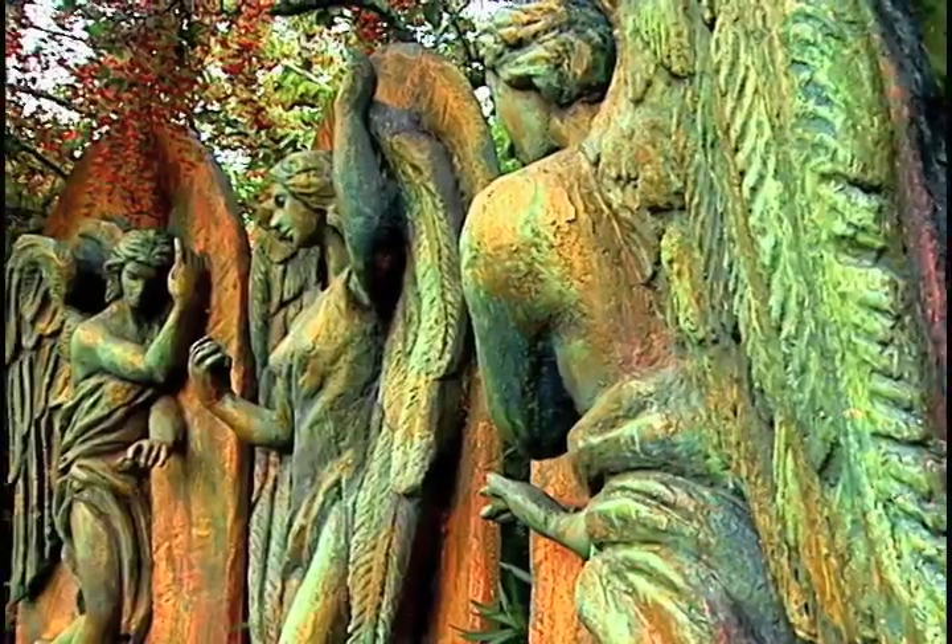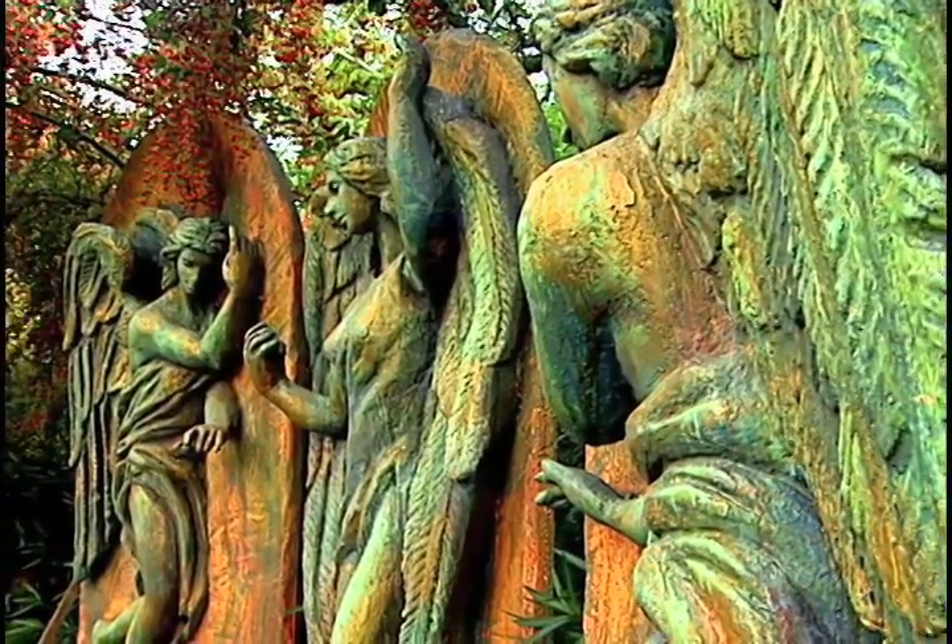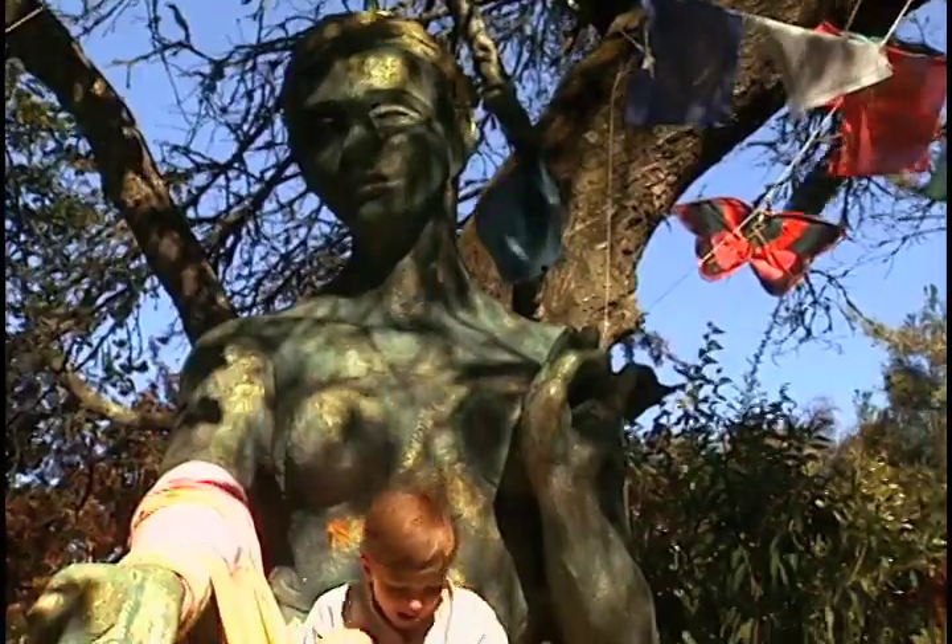We discovered we had a big garden, so we could fill it up with all sorts of big, weird sculptures that we've made.